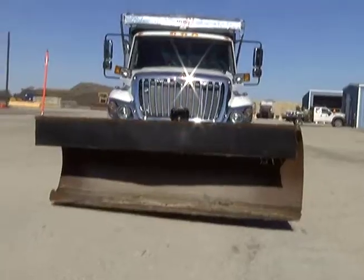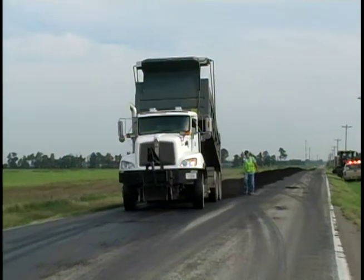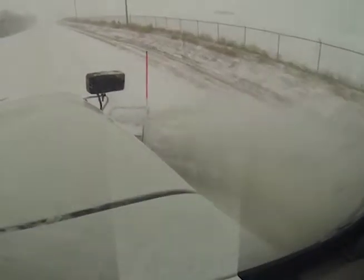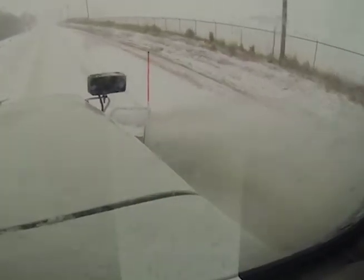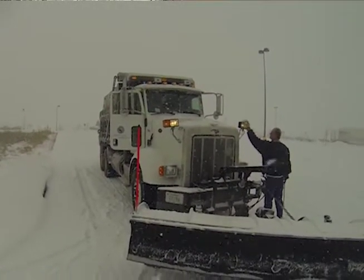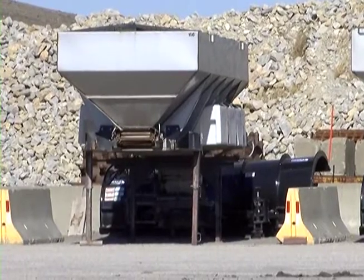These trucks are used 365 days a year, whether they're hauling construction material or plowing snow. However, during winter storms they're working extra hard. For snow removal, we actually have to attach a plow. We'll look at the forecast and decide a couple days before the event — we'll put our anti-icing tanks on.